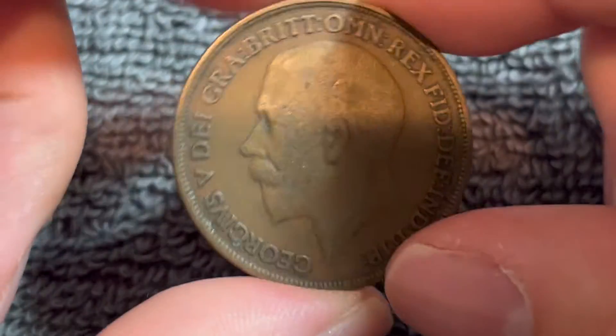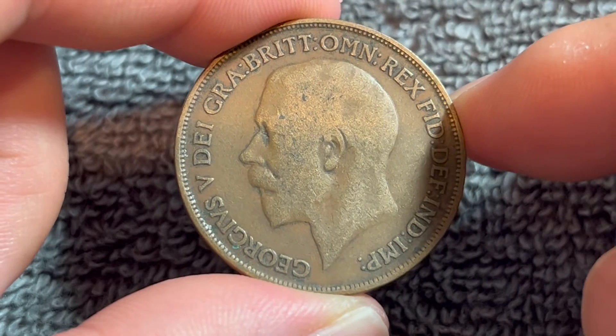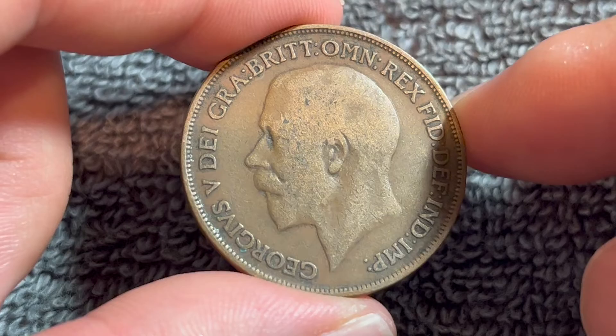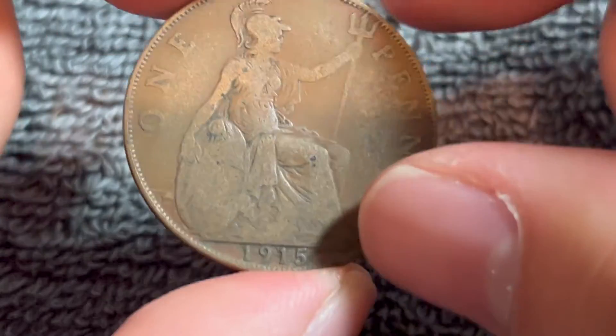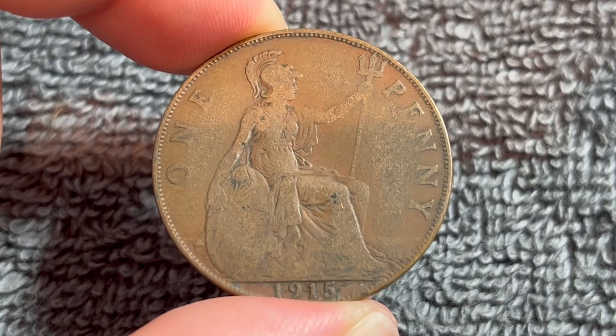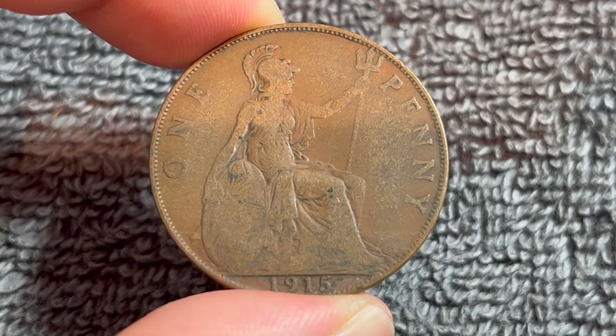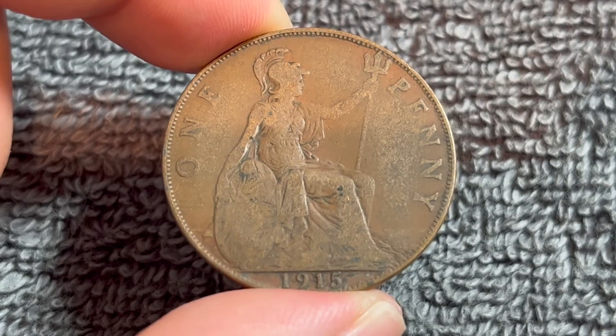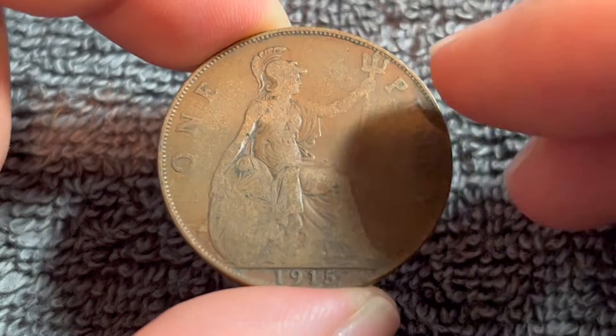These coins were produced during the reign of George V from 1911 to 1926, though George V actually remained on the throne until 1936. This is the old pre-decimal penny, so 240 of these equaled one British pound, which is a little different than the decimal 100 system in use today. That change took effect in 1971.